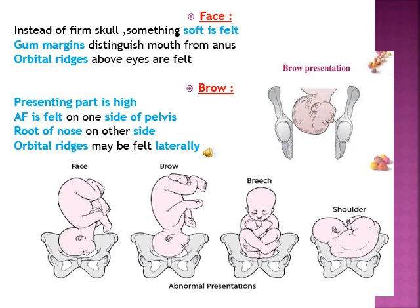Next is the brow presentation. The brow is the region from the root of the nose to the anterior fontanelle. In brow presentation, while doing per vaginal examination, you can feel the anterior fontanelle as well as the root of the nose, and sometimes you may be able to palpate the orbital ridges. If you are feeling these regions, you can say the baby is in brow presentation. Brow presentation is a very complicated presentation which can lead to many complications and birth injuries during labor.